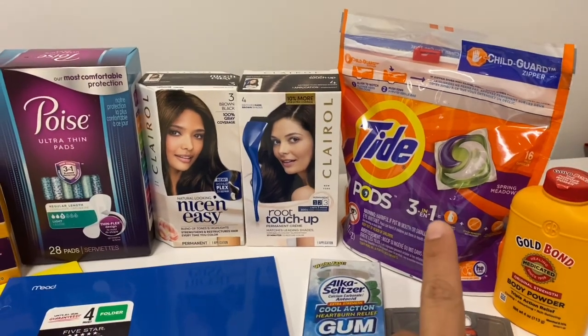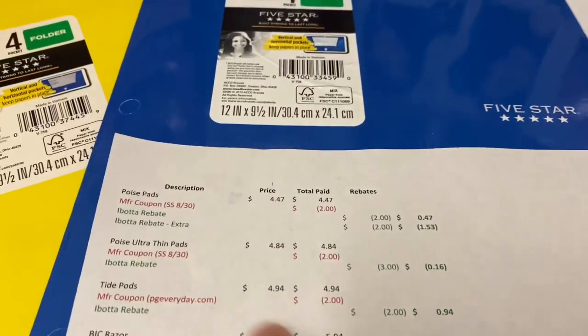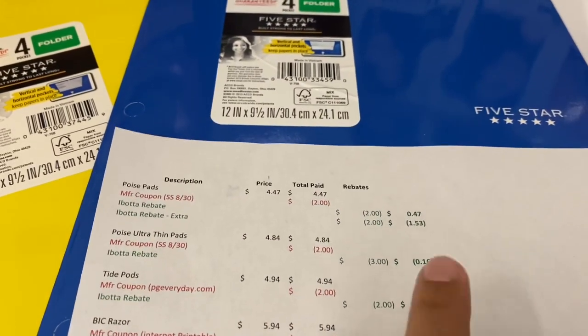Then I got some Tide Pods. I was able to go onto the P&G website and printed a $2 coupon for that one. They are a normal cost of $4.94; after the $2 coupon and the $2 rebate, they come to only 94 cents for that one.